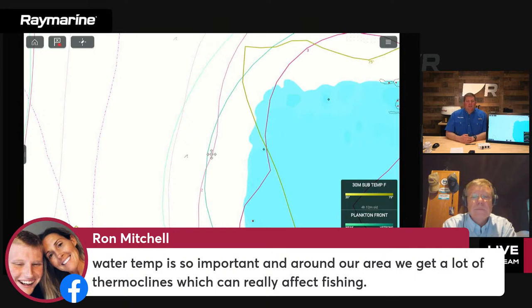A comment from Ron in Florida near Palm Beach: 'Water temp is so important — around our area we get a lot of thermoclines which can really affect fishing.' The 30-meter subsurface temp would pick up thermoclines, at least if they're in the upper part of the water column. So it's a great tool for finding that.